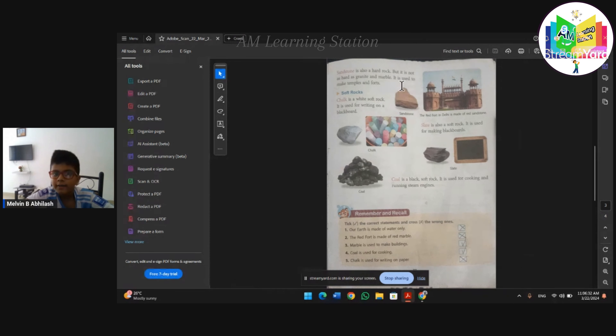Sandstone is also a hard rock, but it is not as hard as granite or marble. Marble is used to make temples and forts. Chalk is a white soft rock.